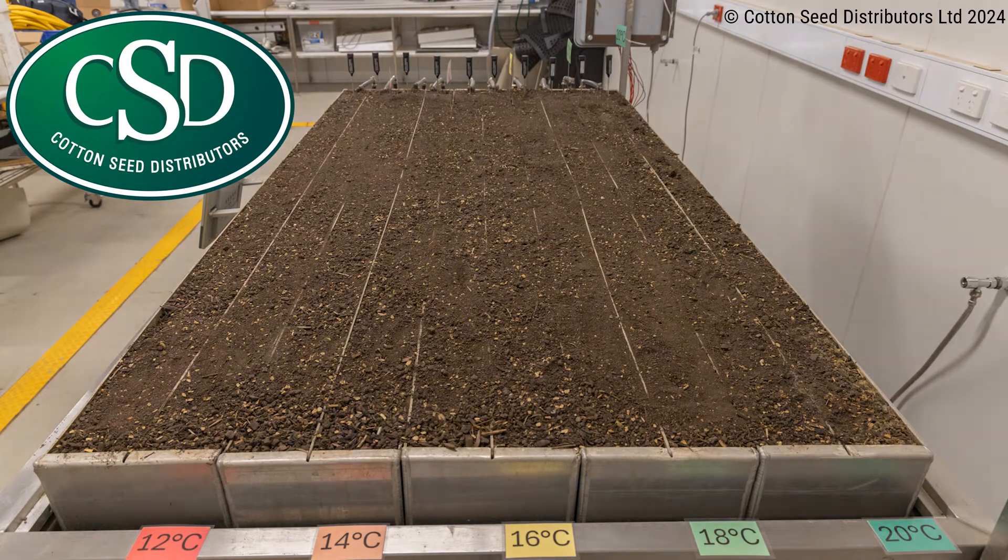The first emergence was in the 20 degrees Celsius trough after seven days, with most of the seedlings emerging soon after.